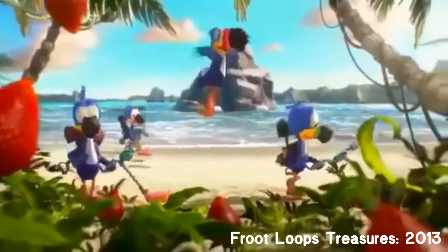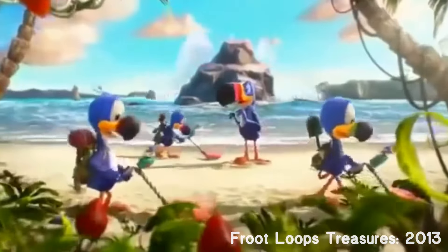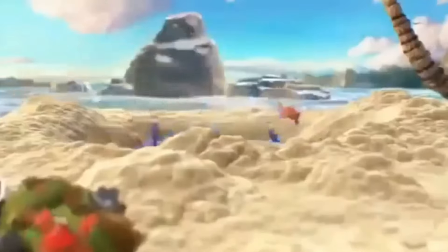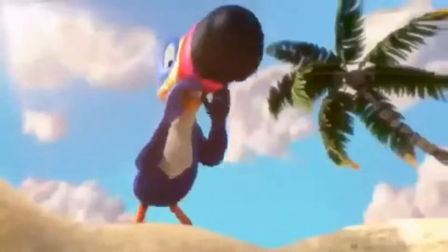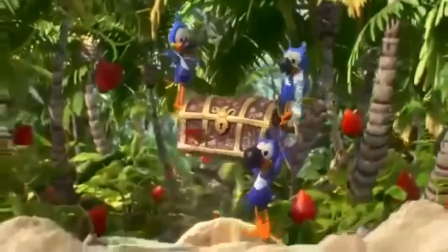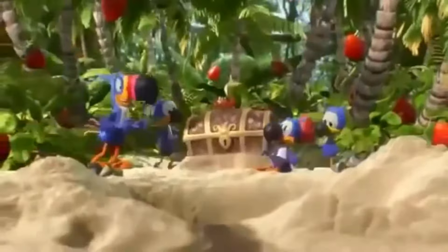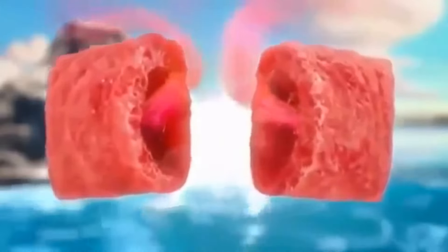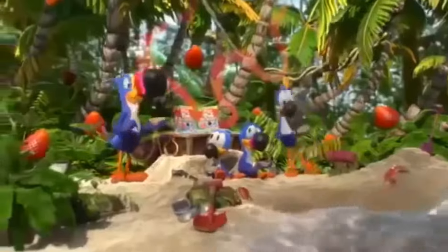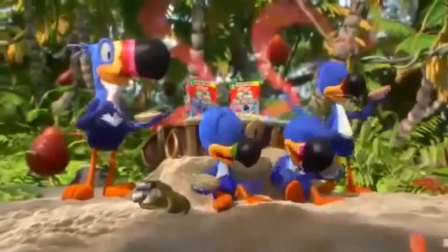The legendary Froot Loops treasure has to be around here somewhere! I think I found something! Hurry up, boys! We found treasure! I can't believe it — it's true! The legendary Froot Loops treasures! Kellogg's Froot Loops treasure cereal — a new strawberry flavor-filled part of this balanced breakfast. Just follow your nose to the fruiting new treasure that shows!